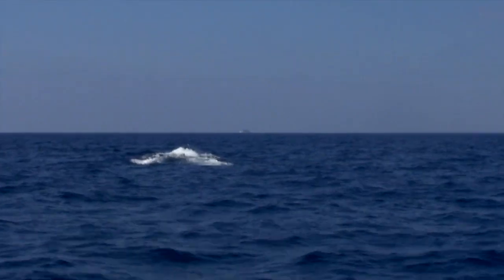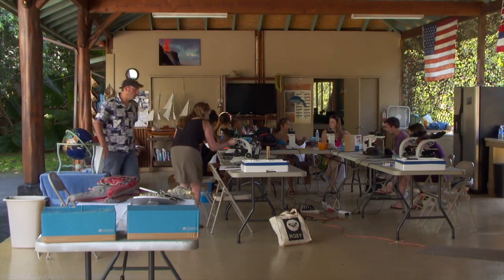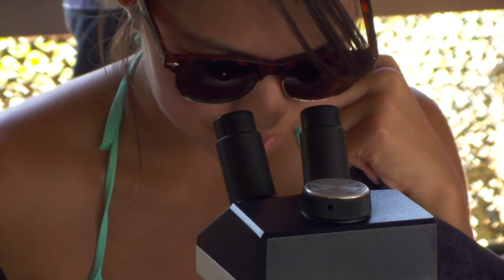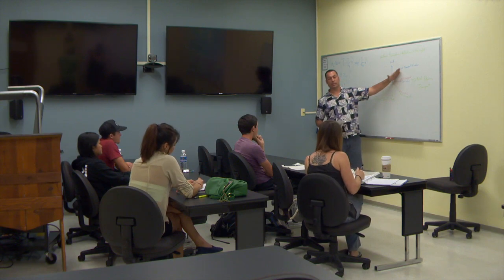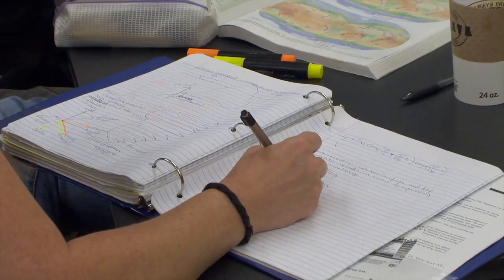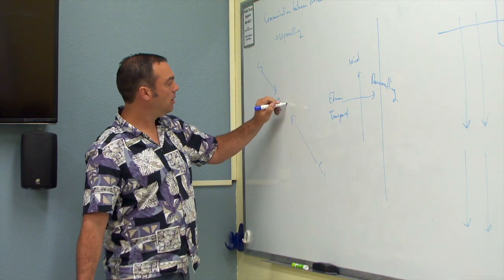a lab course Hawaii CC started offering in spring 2014 — Oceanography 201L, Introduction to Oceanography Lab. It's designed to give students experiential, hands-on learning on the ocean, so it's not just a lab inside a laboratory or inside a classroom. Students attend bi-weekly lectures at the UH Center at West Hawaii that focus on different aspects of oceanography, from seafloor mapping to ocean chemistry to reef ecology.